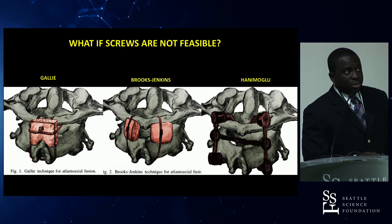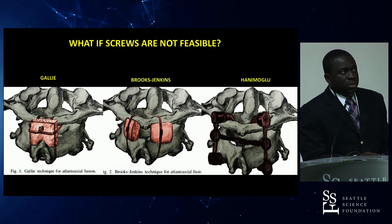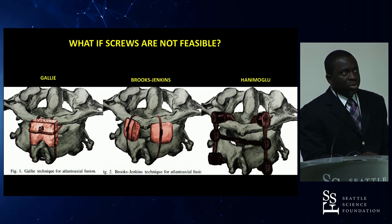When screws are not feasible, allograft and wire techniques such as the Gallie, Brooks-Jenkins, and Harms-Melcher techniques are available alternatives.